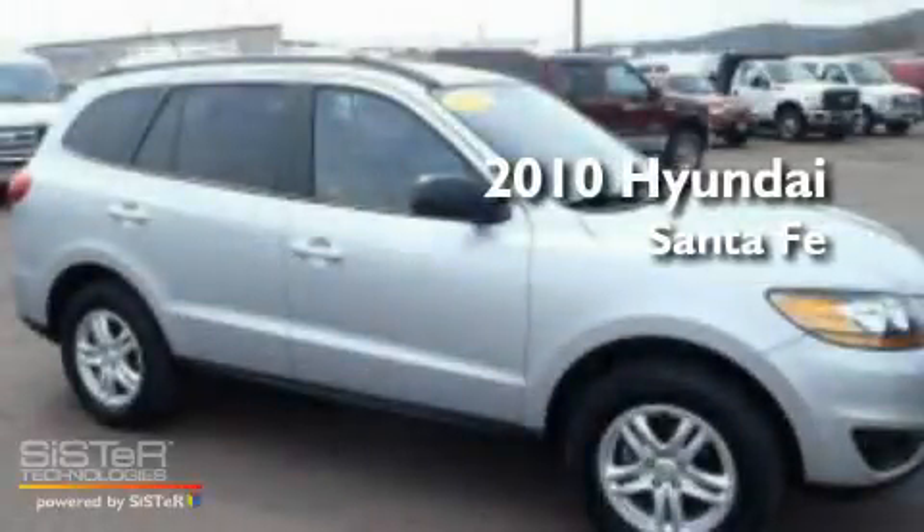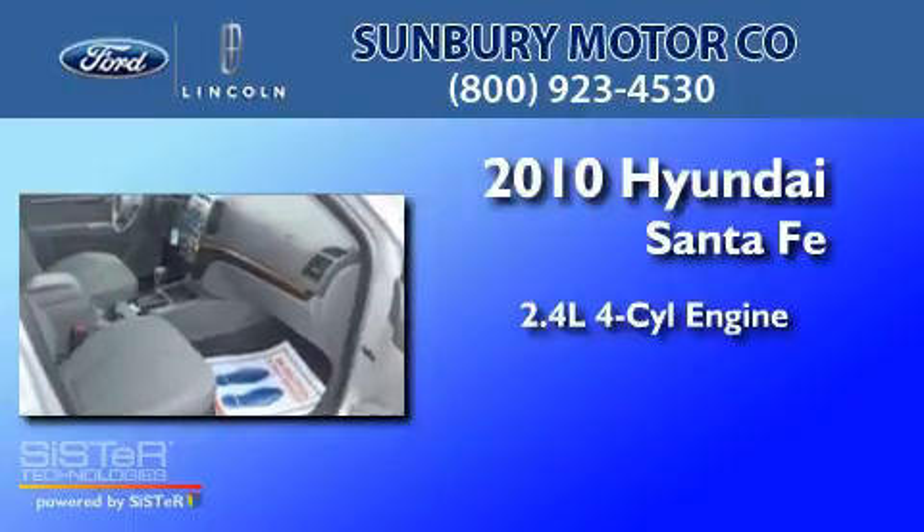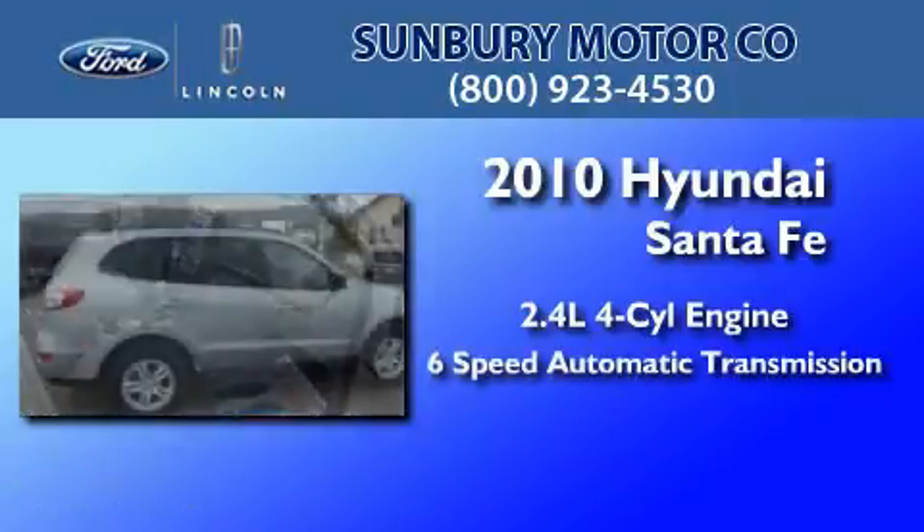This is a 2010 Hyundai Santa Fe. It features a 2.4-liter four-cylinder engine and a six-speed automatic transmission.